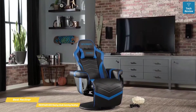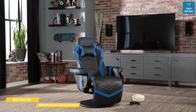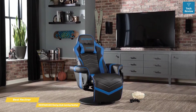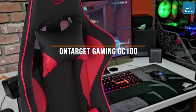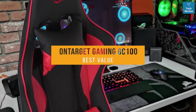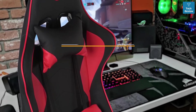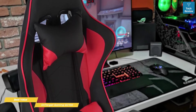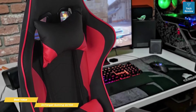The Respawn 900 Racing Style Gaming Recliner is the best recliner gaming chair thanks to its streamlined, one-piece design that still allows for separate footrest and backrest movement — a versatile choice for comfortable gaming. Next, we have the OnTarget Gaming GC100, our selection for best value gaming chair. The OnTarget GC100 offers a lot of value with comfort, support, and durability that will get you through extended PC gaming sessions, all at an affordable price.